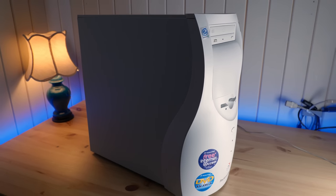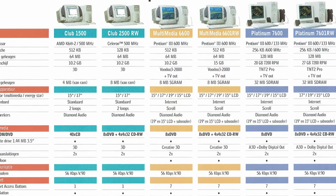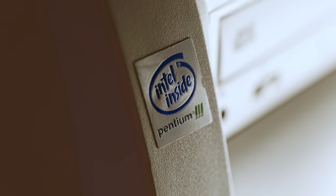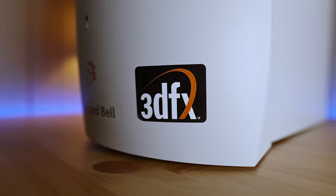This is a Packard Bell Multimedia 6600, a mid-range home computer sold by Packard Bell around the turn of the millennium, featuring a 600MHz Pentium 3 with 64MB of RAM, 15GB of hard drive storage, and as proudly displayed by the sticker on the front, a 3DFX graphics card.